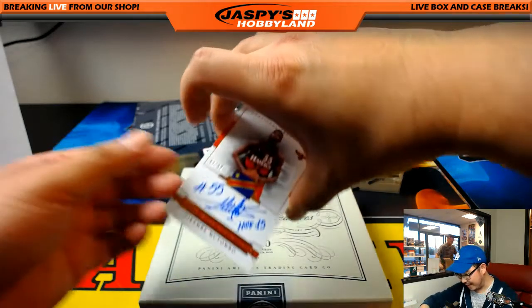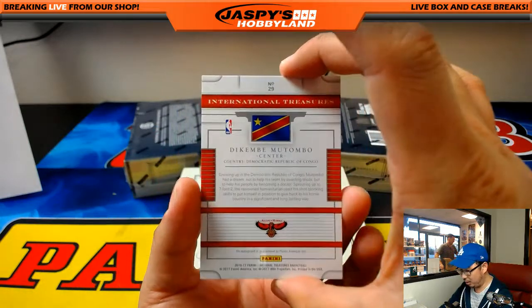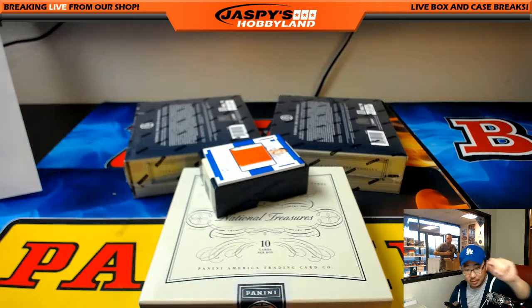4 out of 25 — Dikembe Mutombo, nice, with a Hall of Fame inscription as well. Nice one — Dikembe Mutombo, Michael G with the Atlanta Hawks.